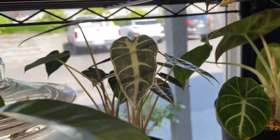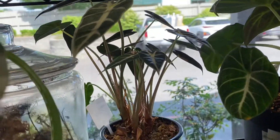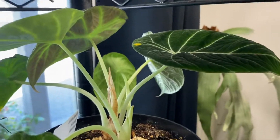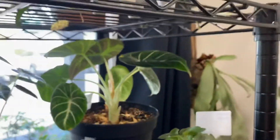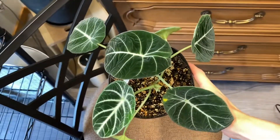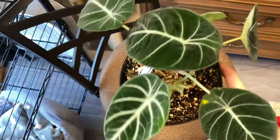Bambino alocasia — that's doing pretty good. It always has some sort of pest but I think it might be pest-free right now. My black velvet alocasia is back here too, quite difficult to see. Let me pull her out — looking magnificent, beautiful.